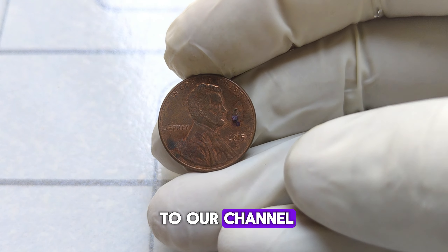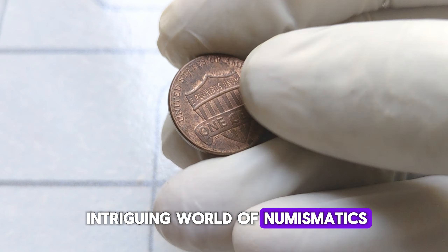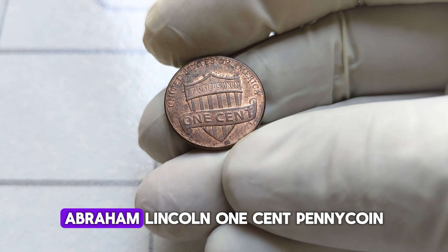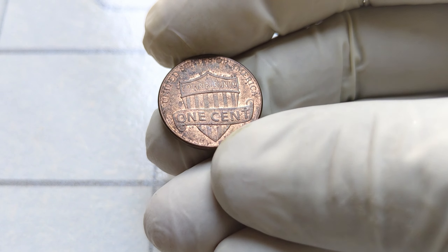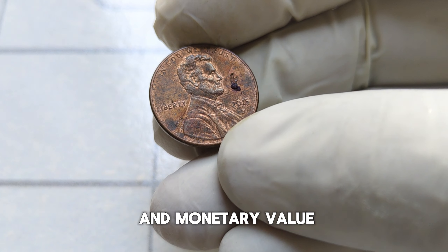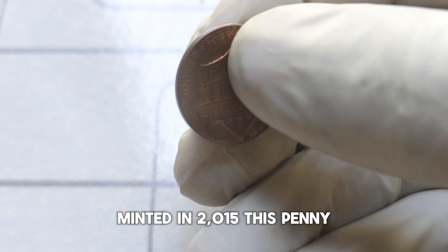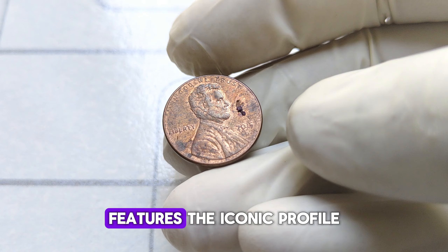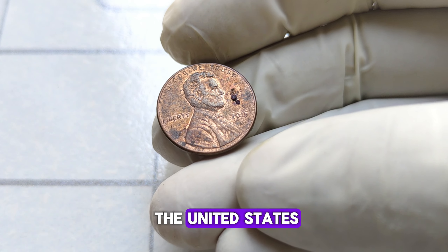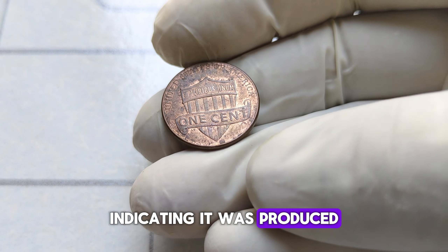Hello, and welcome back to our channel. Today we're diving into the intriguing world of numismatics, exploring the fascinating story behind the 2015-D Abraham Lincoln one-cent penny coin. You might be surprised to learn that this humble penny holds a significant historical and monetary value. Minted in 2015, this penny features the iconic profile of Abraham Lincoln, the 16th President of the United States. It's minted with a D mark, indicating it was produced at the Denver Mint, which was established in 1906 and has a rich history of producing coins for circulation.